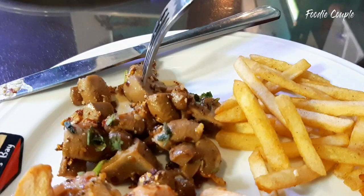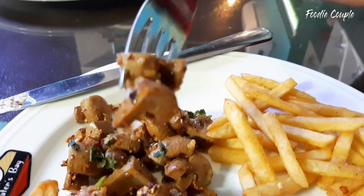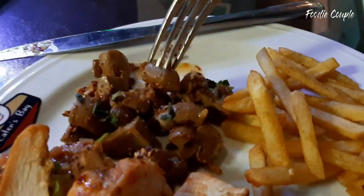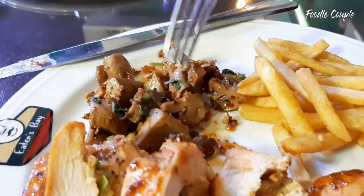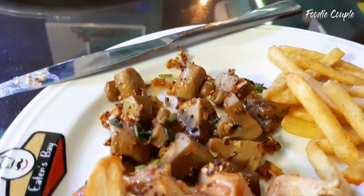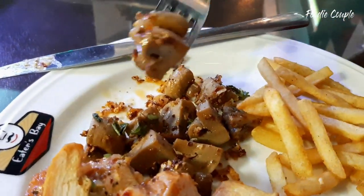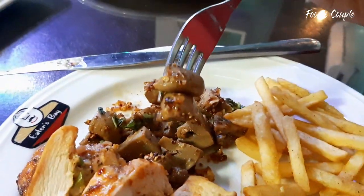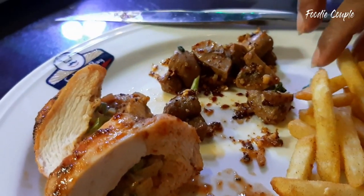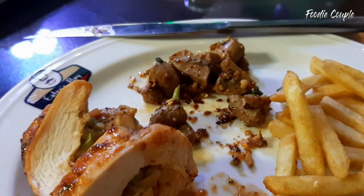French fries and mushrooms on the side. Butter mushroom with red chili flakes — it is very spicy. It is very good and spicy. The first food course is going well.